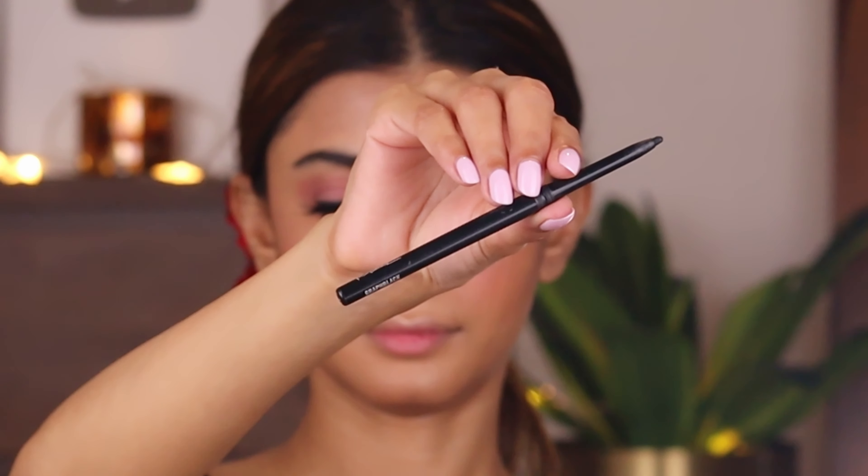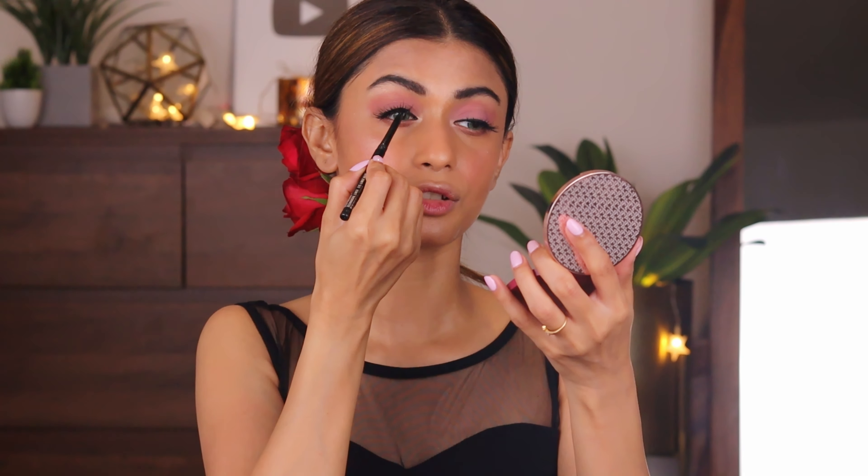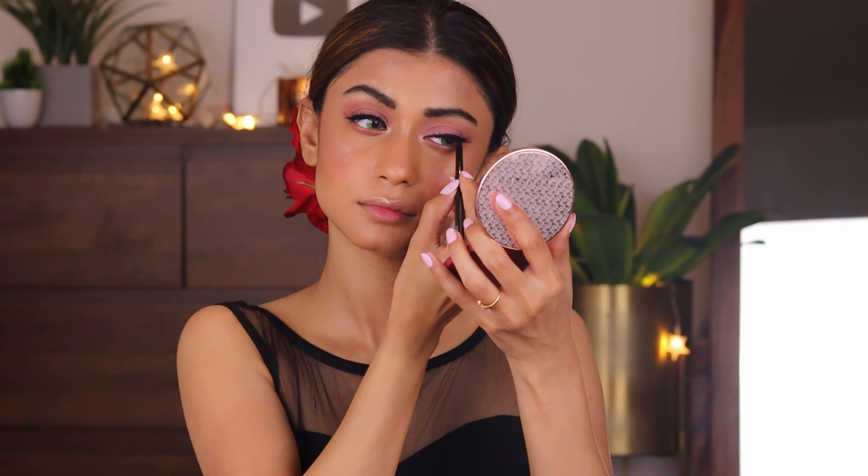Now I'm going to apply false lashes and be right back. I just applied the Rene Fallback False Lashes and I'm going to link it in the description box. Taking the MAC Kajal, I'm going to tight line my upper lash line so that the lash glue doesn't show — otherwise it just looks a little off. My eyes are done. I'm keeping it very, very simple — I want the focus to be on my lips.